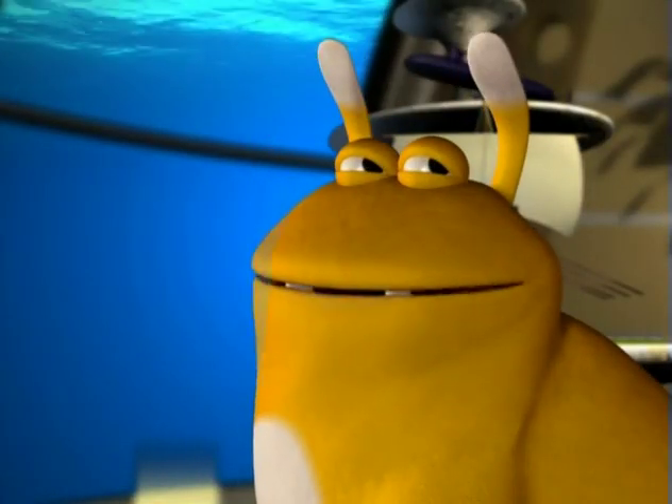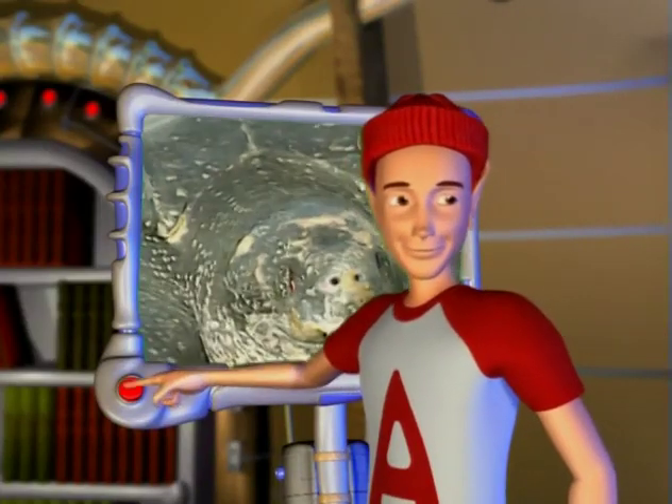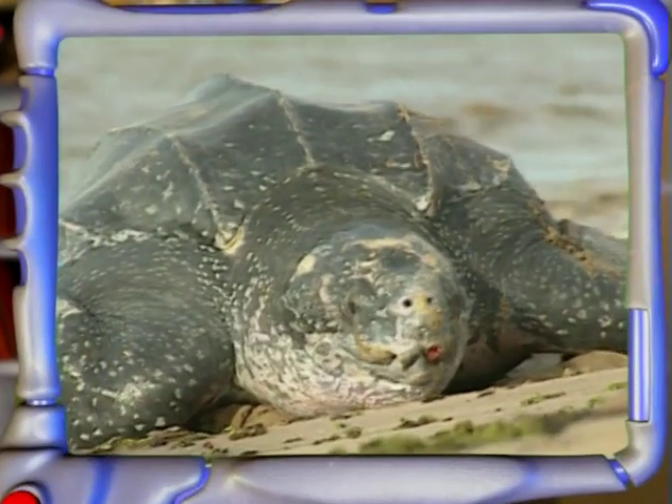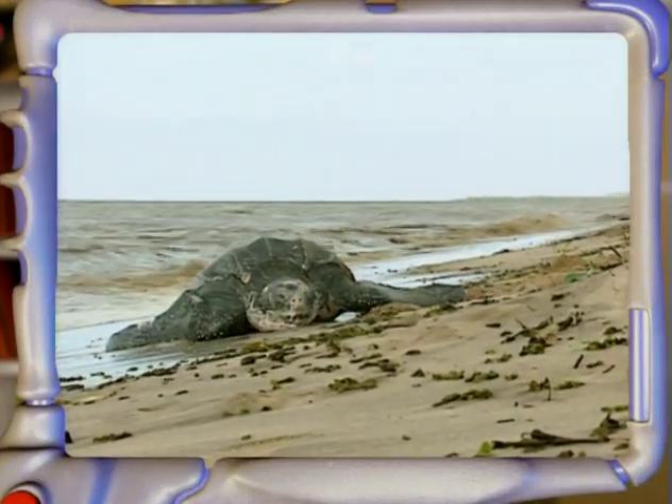For my birthday, I'm going to ask for a shell then! Look! This is a leatherback turtle — the largest species of sea turtle. It can measure 2.10 m and weigh up to 540 kg.